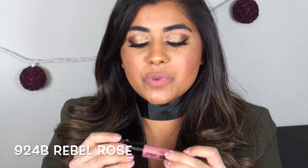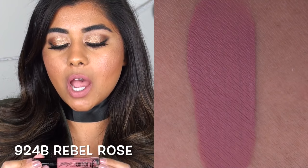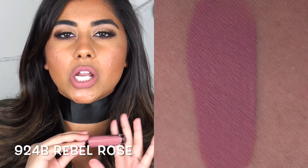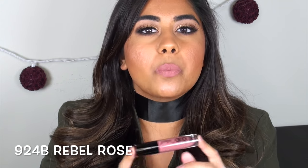Rebel Rose is such a beautiful rosy mauve-y nude type color, and this goes on so beautifully especially for a lighter shade. It's super opaque, not streaky, it doesn't settle — it's just gorgeous.